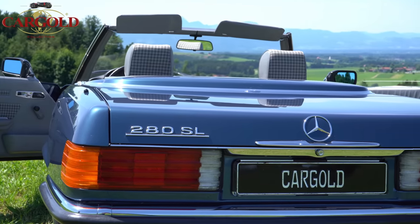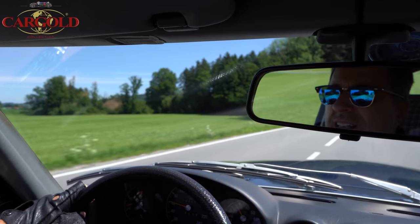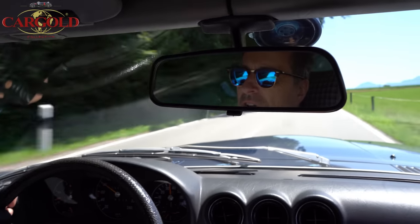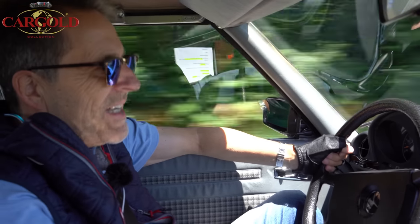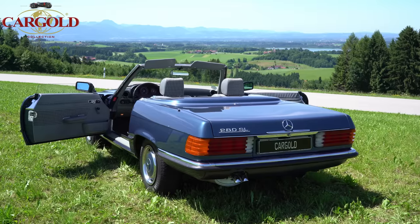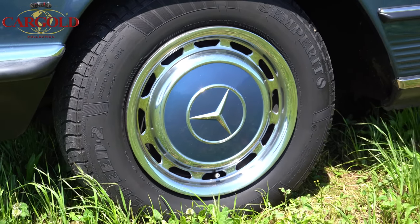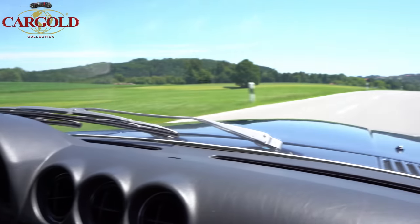Also es ist ein richtig schöner knackiger Sportwagen. Unser Auto hier ist verhältnismäßig preiswert, kostet einiges unter 50.000. Also wer wirklich einen Sportwagen haben will, der noch nie Salz gesehen hat, der kerngesund ist — das ist hier genau das richtige Auto. Und dadurch, dass er so eine schöne Farbe gewählt hat, dieses Blau Metallic — der hat übrigens Radkappen, er hat nicht die Fuchsfelgen — finde ich mittlerweile sogar schöner als die Fuchsfelgen, weil Radkappen kaum einer bei diesen SL-Modellen hat.